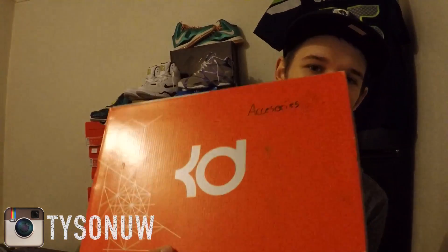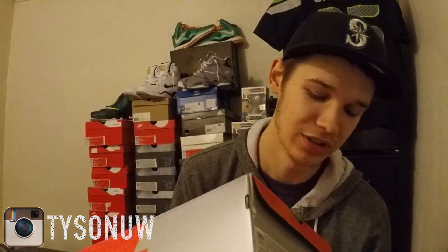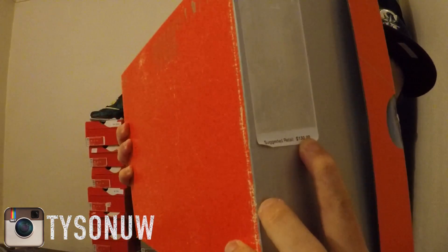Which is a steal — I'll just show you — for a KD6. The box has some writing on the top which sucks, but it's just the box, whatever. These are size 11, my size. I was super pumped. These retail for $130.